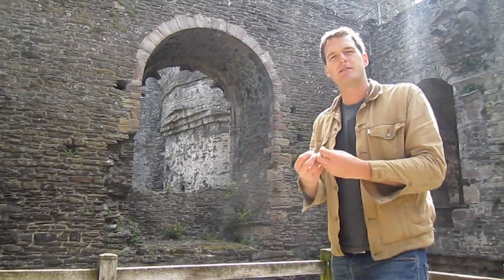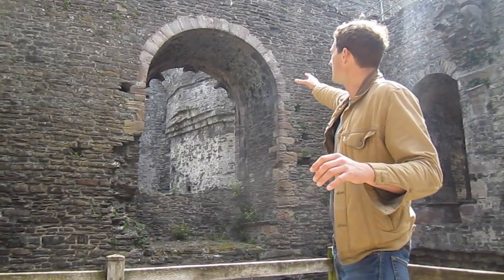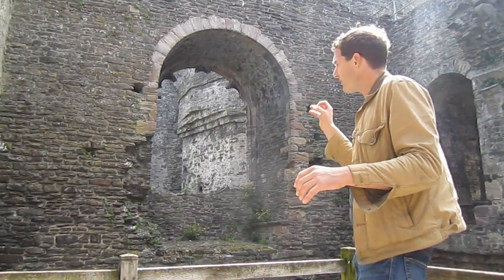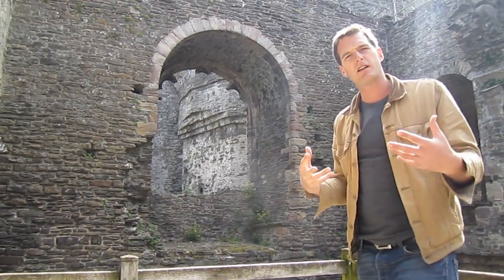The thing that really strikes you about Conway is it's designed to be not just a powerful castle, but a beautiful royal palace. This unbelievably beautiful window here, huge, leading the light through, shaped as an arch, is very, very typical of this castle, but also other castles like Harlech and Carnarvon as well.